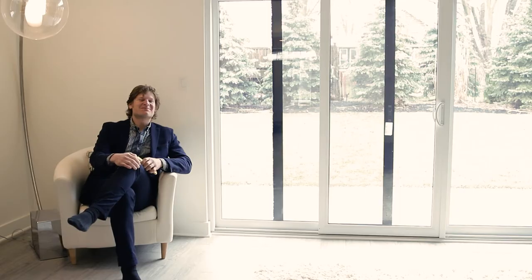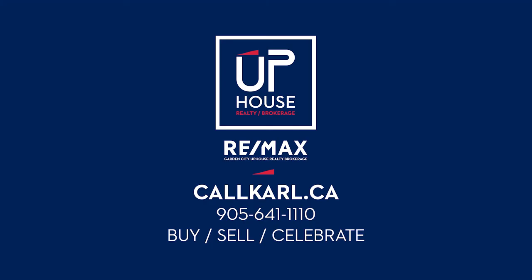For more information, please visit callcarl.ca and be sure to check out the 3D Matterport camera.